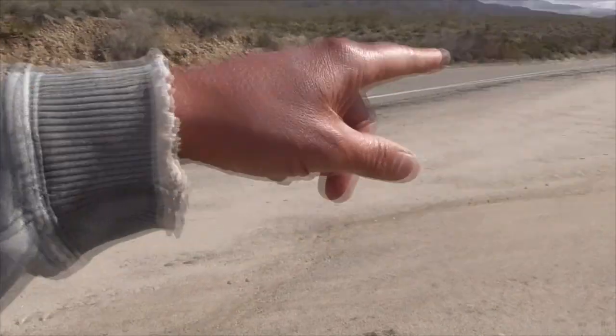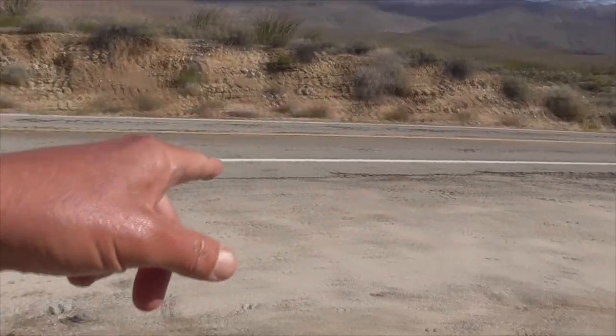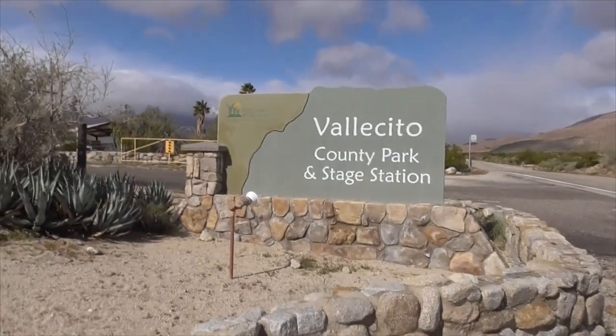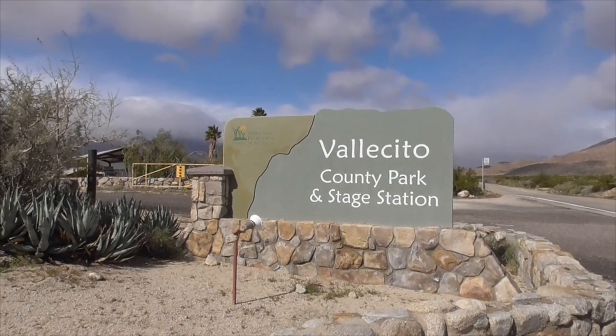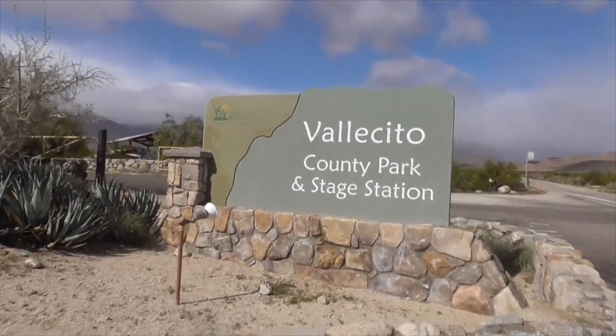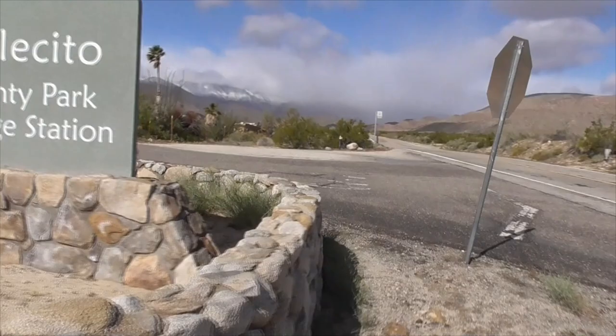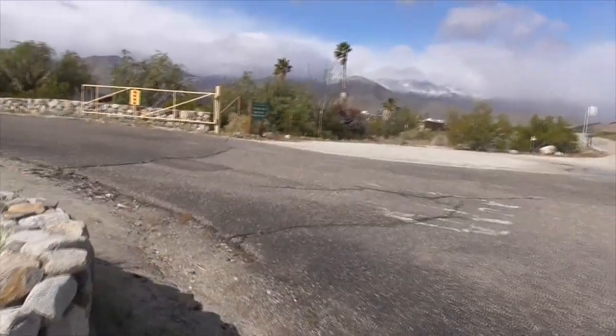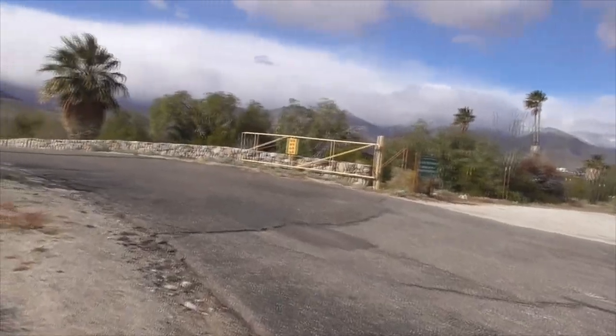Hi, it's another great day in Anza Borrego Desert State Park. We're at mile marker 34 at the Vallecito County Park and Stage Station. It's a great little kind of resort place. A little breezy, but that's okay.